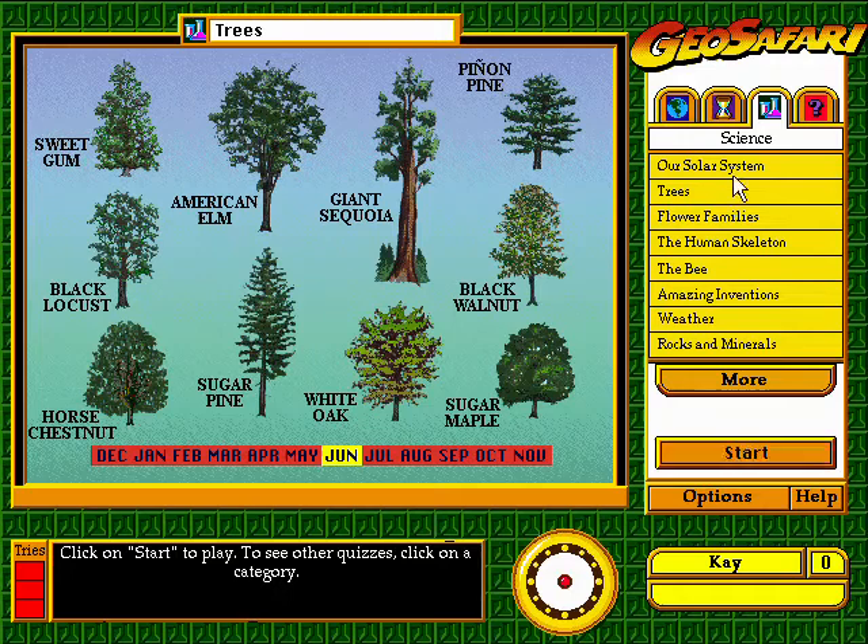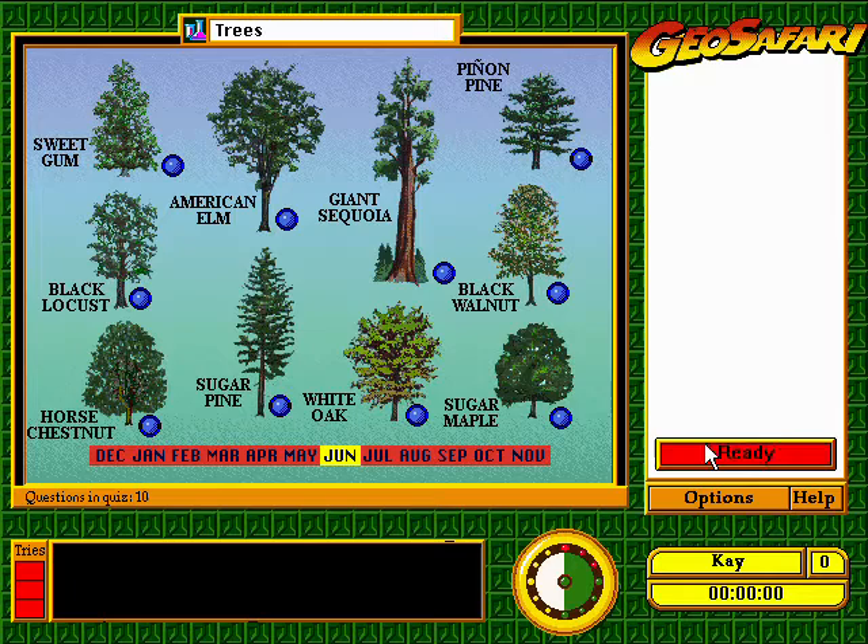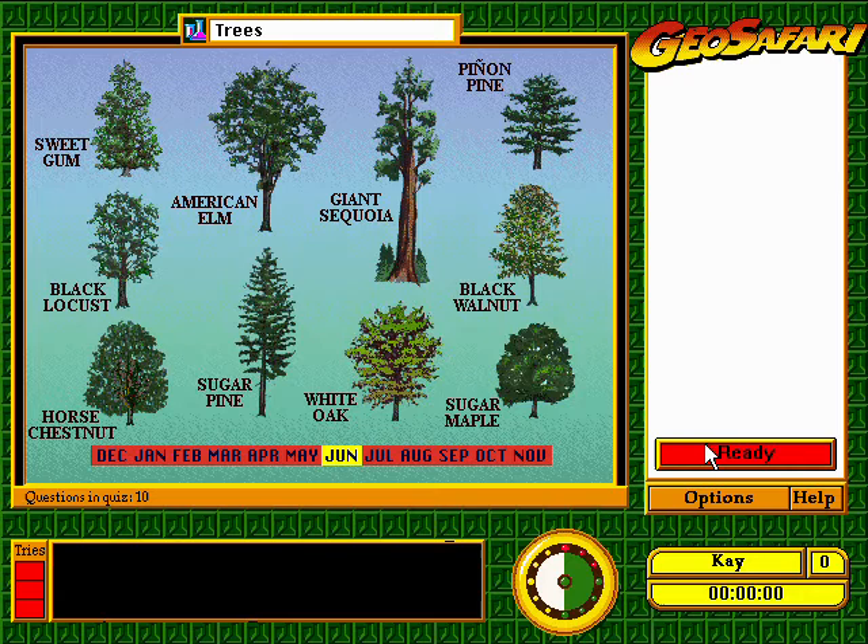Click on a category. Hang on, your quiz will be coming up right away. Now let's see how many of these trees you can identify.